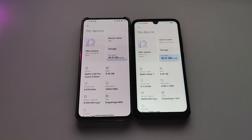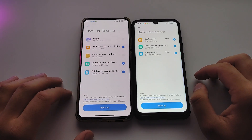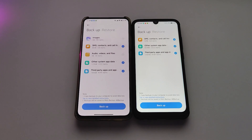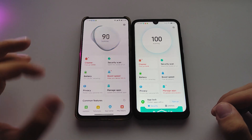Second, MIUI added two new backup options in backup settings: images, audios, and files. You can backup and transfer all images, audios, and files to another MIUI phone, so this makes life easier while switching to a new phone.